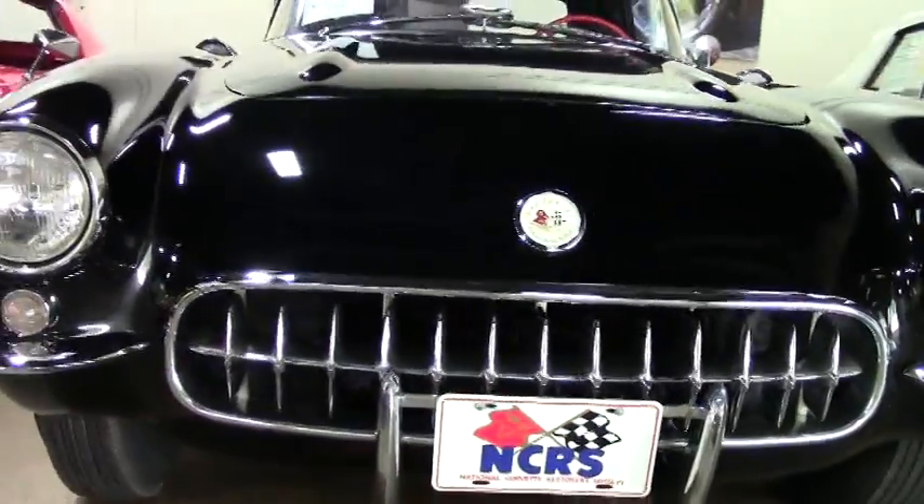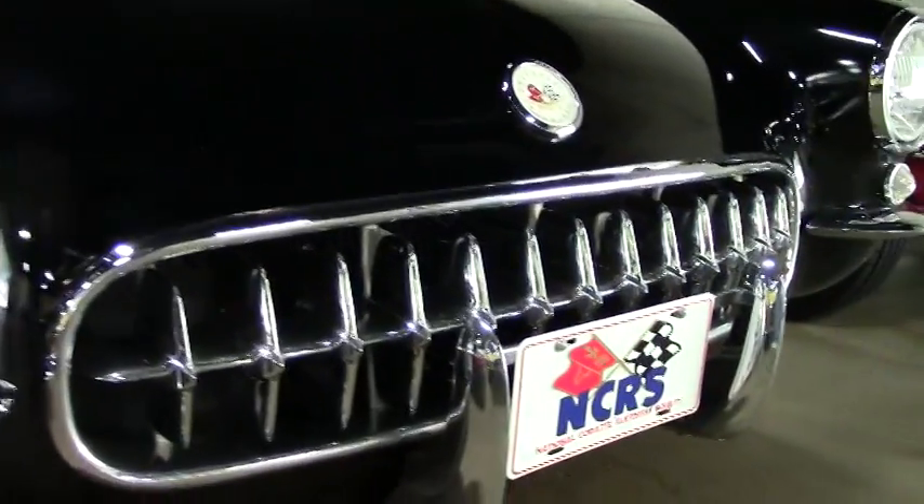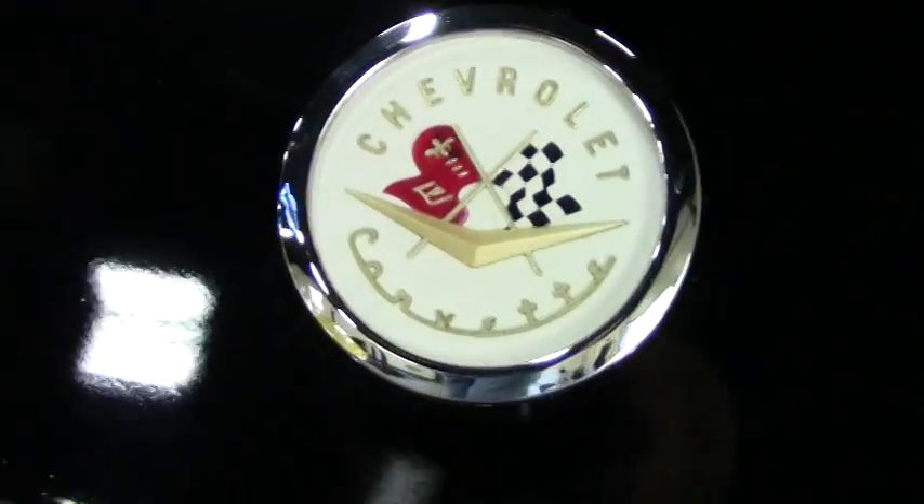It is a numbers matching correct engine — 270 horse, 283 cubic inch, four speed.